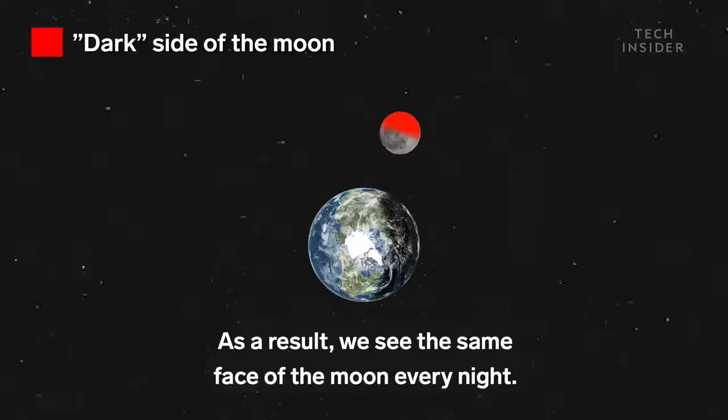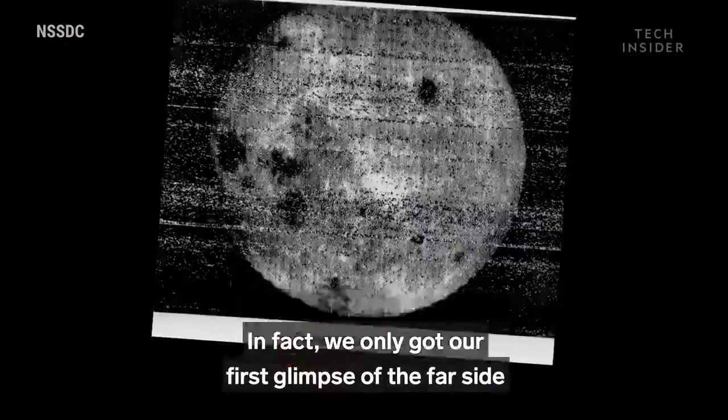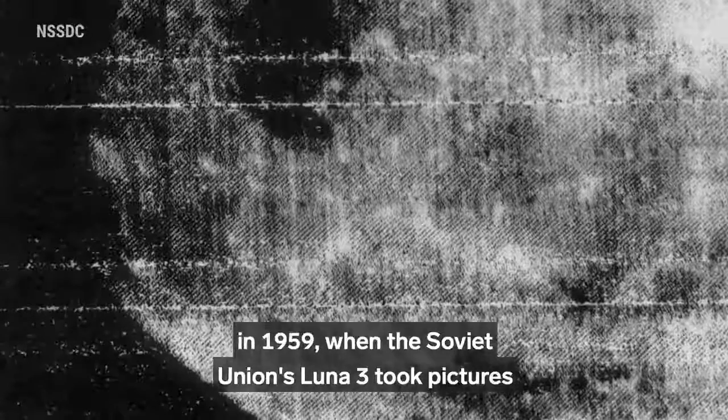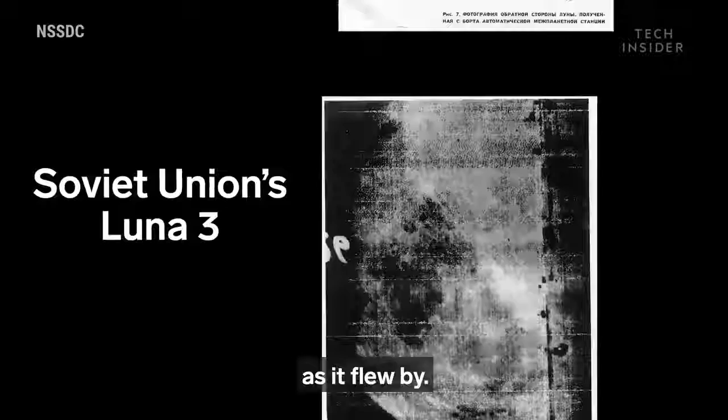As a result, we see the same face of the moon every night. In fact, we only got our first glimpse of the far side in 1959, when the Soviet Union's Luna 3 took pictures as it flew by.